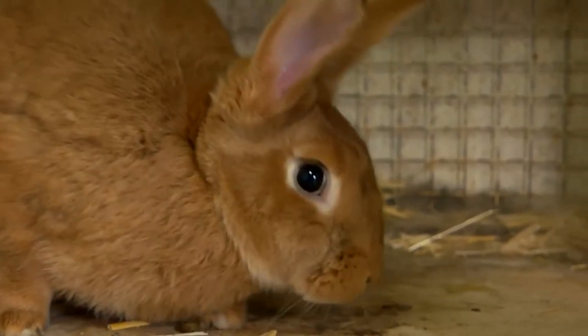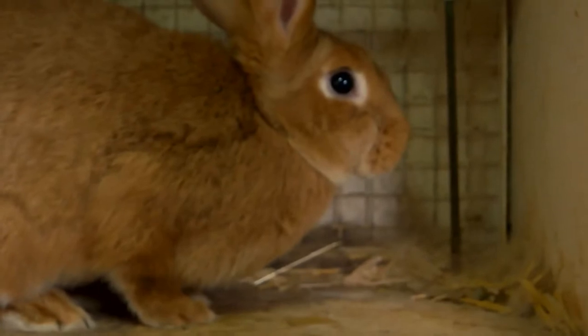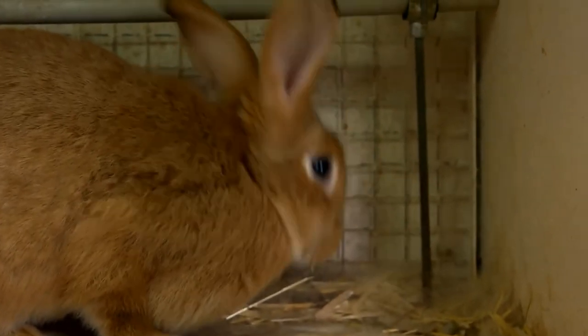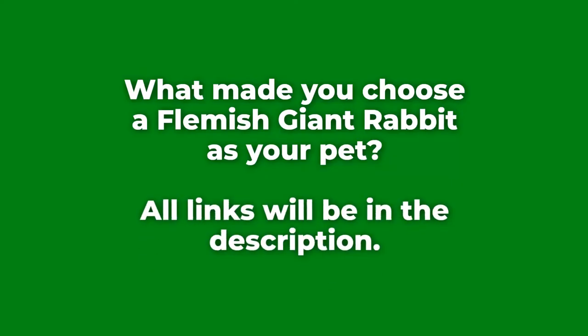Flemish giant rabbits are the most amazing animals you'd want as pets. The rabbits are gentle, adorable, and friendly. However, you should take time to understand how to care for and handle them. What made you choose a Flemish giant rabbit as your pet? All links will be in the description.